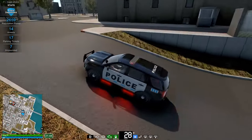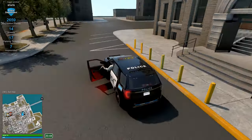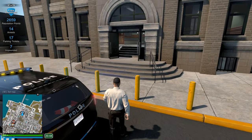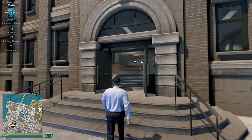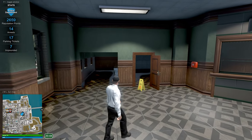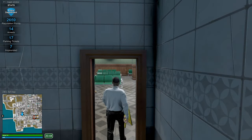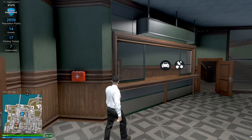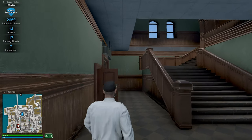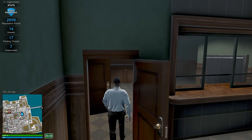So this is the new police department and we're going to have a look at the buildings we already have. Keep in mind this is the early early preview, as I mentioned in the last video. This preview is of course without any AI traffic, without any callouts — just yourself, a couple of vehicles, and a lot of buildings.